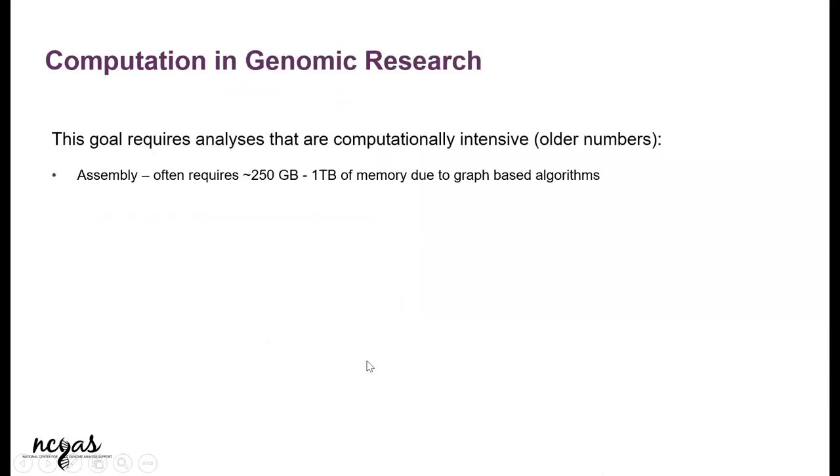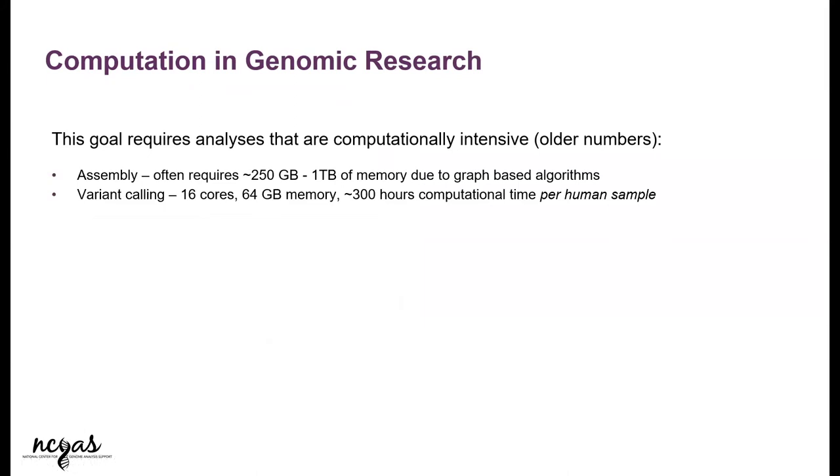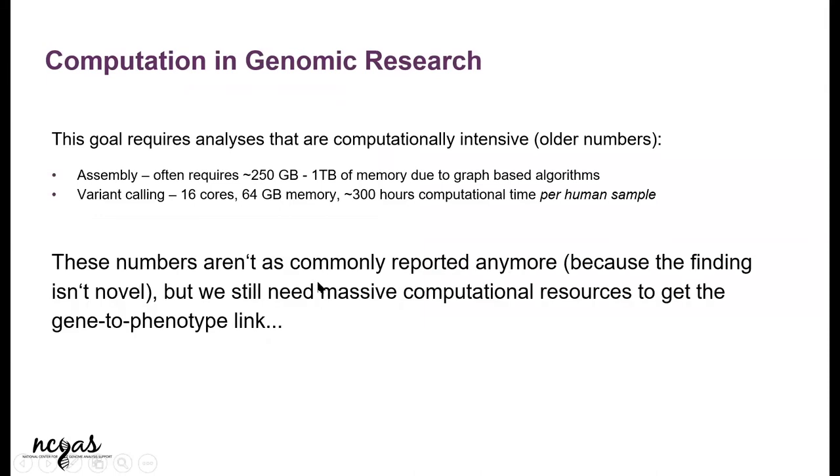Because of this, the small numbers that previously used to get reported in computational papers — like when you're doing genome analysis, reporting how much memory or compute time was used — this no longer holds true. It's now considered unremarkable because the computers have gotten faster. Now we have supercomputers and high performance processors, and those numbers are no longer even being reported because they're not significant anymore.